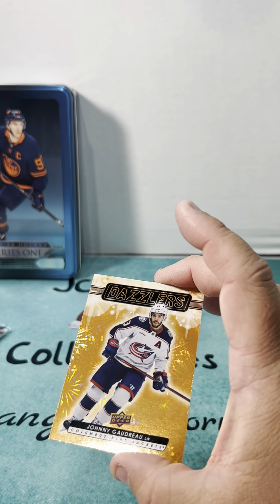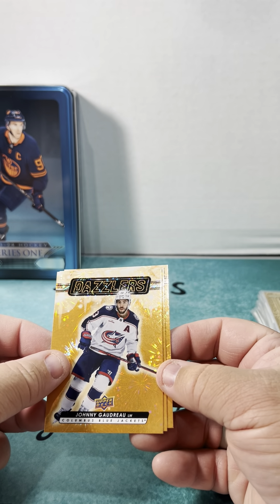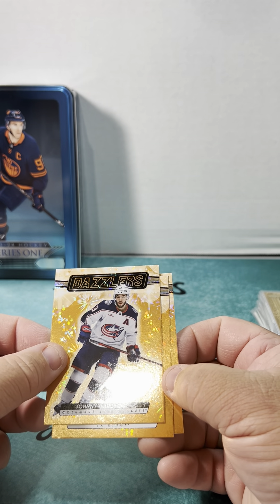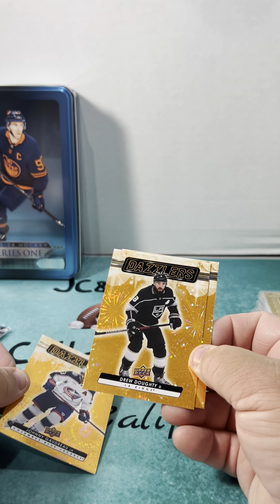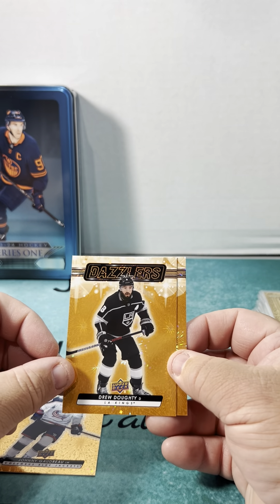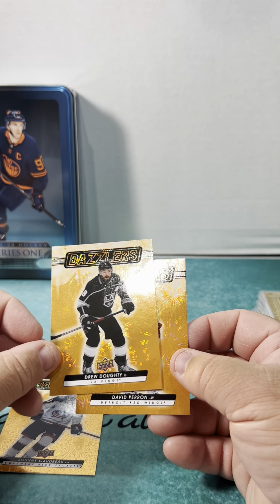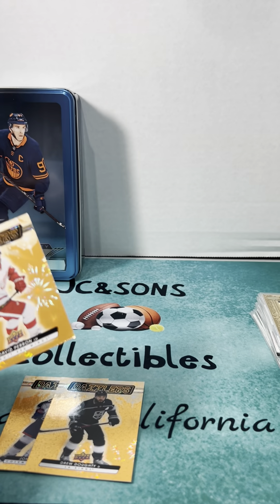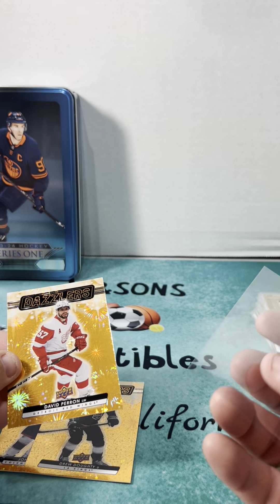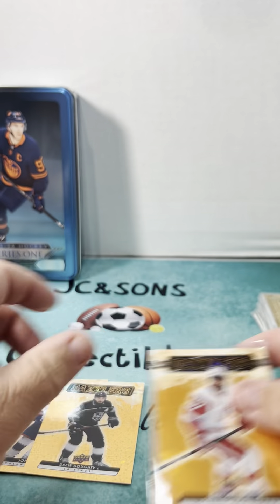Johnny Gaudreau — Johnny Gaudreau Dazzlers Orange! So it looks like we get three Dazzler cards in the special pack. Kings Kopitar — not Drew Doughty. Nice looking cards though. And last team — Detroit Red Wings, David Perron.